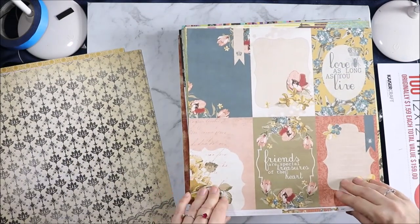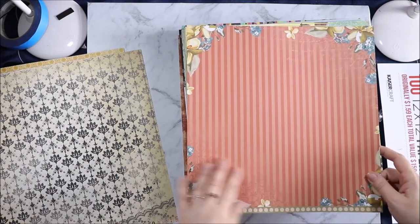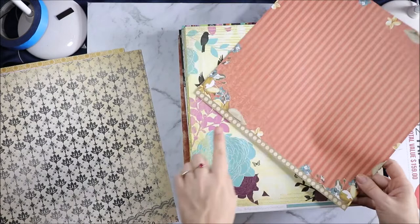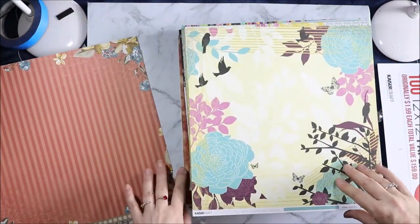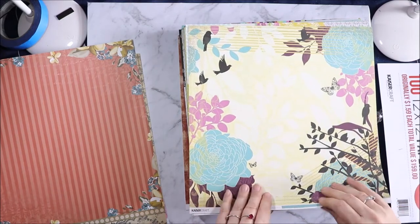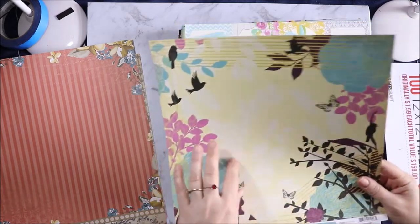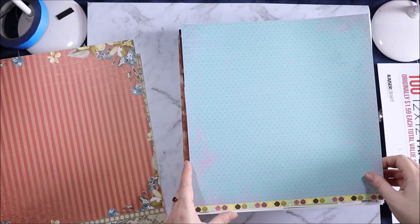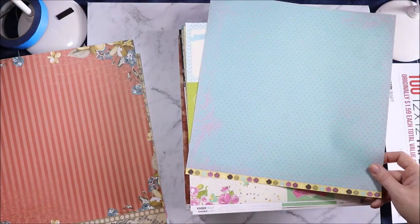Forget Me Not Crown. "Friends are special treasures of the heart. Love as long as you live." And then on the back we have the stripe with the flower around and a box border. Botanical Odyssey Adventure — I can't remember if this one was in one of the ones I already got, but I did get a little bit of Botanical Odyssey. So if it's not the same as one, then I've got some extra papers. So we have the flowers and the butterfly and birds. And then on the back we have the pink and teal spot page with some script in the background and a floral border.